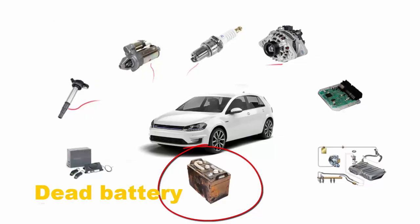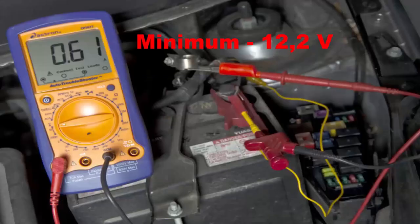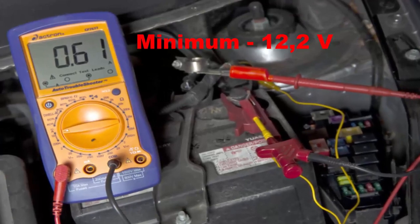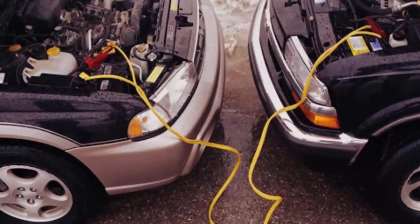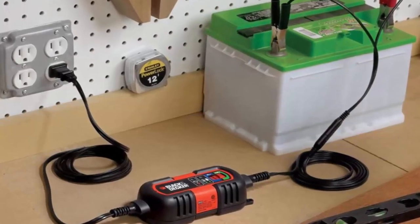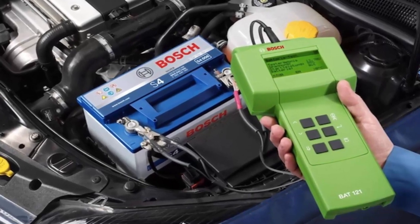Dead battery. A dead battery is the most common reason why a car will not start. If you have a battery tester, check your battery to see if it's weak. If you don't have one, try to jumpstart your car with jumper cables. The noise of your engine will be like this.